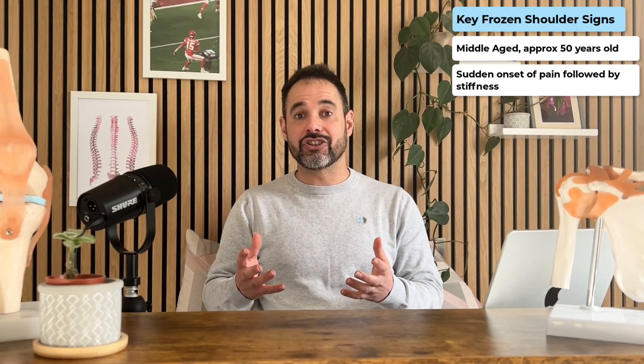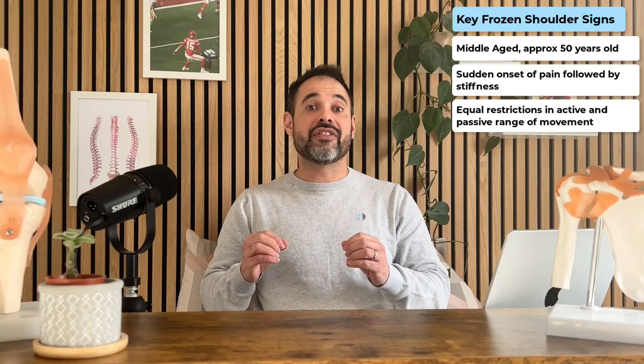Key signs to think about: you're looking for patients who are around the age of 50. There is a very consistent link between frozen shoulder and age, with presentation typically between 40 to 60 years — more specifically between 45 and 55. We're also looking for patients who seem to have a significant sudden onset of pain where, after a period of time, the shoulder gets progressively stiff. As a result, we're looking for equal restrictions in both active and passive range of movement, with at least a 50% reduction in external rotation compared to the other side, as external rotation is the greatest range of movement loss in these patients.